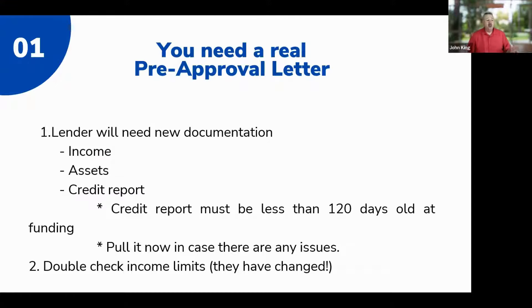You need a real pre-approval letter. The letter provided a few months ago was on CalHFA's letterhead specifically for entering the drawing. If you read that letter, it says you must re-qualify at the time you go into contract. We need to make sure nothing has changed in the last two to five months since your initial review. Credit reports are good for 120 days from when it's pulled to the day you close escrow and get your keys.